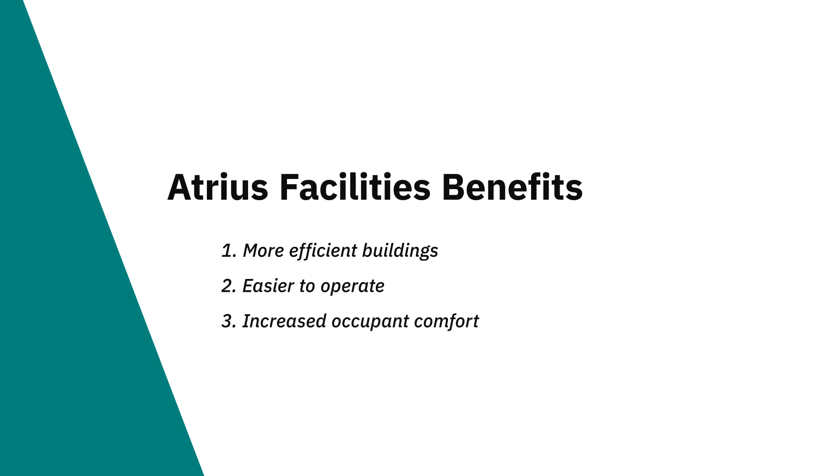Should we update our systems? Most vendors are creating new updated software several times a year, but today that means a technician getting in their truck and going out to the site — not so efficient. The BMS has always been tasked with making the building more efficient, simpler to operate, and more comfortable for people inside. This is exactly what Atrius Facilities will deliver: the most efficient buildings, the easiest to operate, the most comfortable for people inside, and all of this needs to be simpler to install, simpler to update, and simpler to connect.